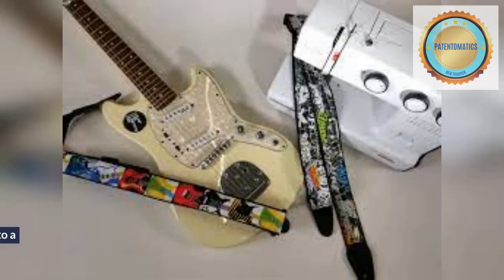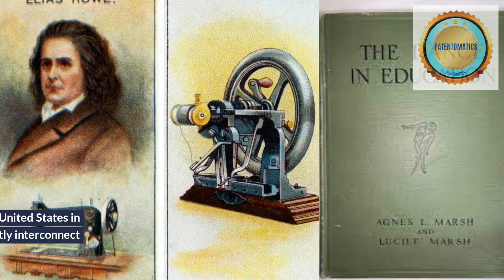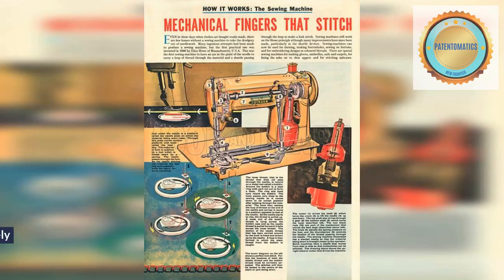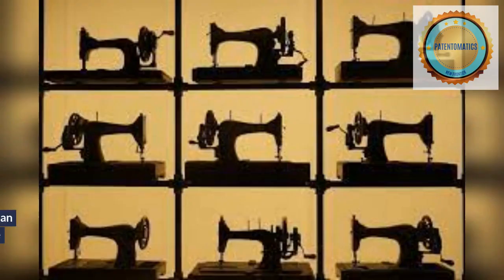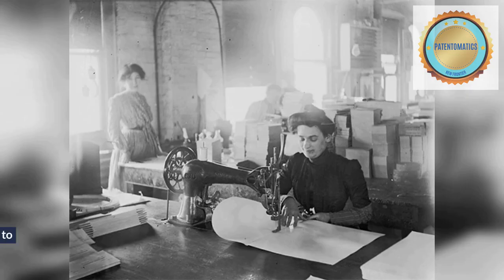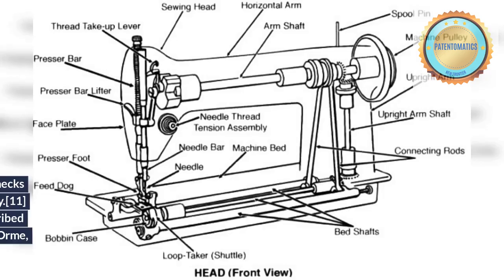A subsequent design patent, U.S. patent No. D27560, shows the concept applied to a guitar-shaped mandolin. Howe-Orme instruments were among the first to be produced in the United States in multiple sizes analogous to the members of the violin family. These mandolin family instruments are unique not only because of the raised longitudinal belly ridge, but because they are shaped like guitars and have absolutely flat backs. Although guitar-shaped mandolins were subsequently manufactured by other firms, an Elias Howe Company catalog from approximately 1910 notes that the Howe-Orme mandolins were the first such instruments. The catalog also points out the ease of holding a guitar-shaped instrument in contrast to the awkwardness of the bowl-back mandolins of that era.